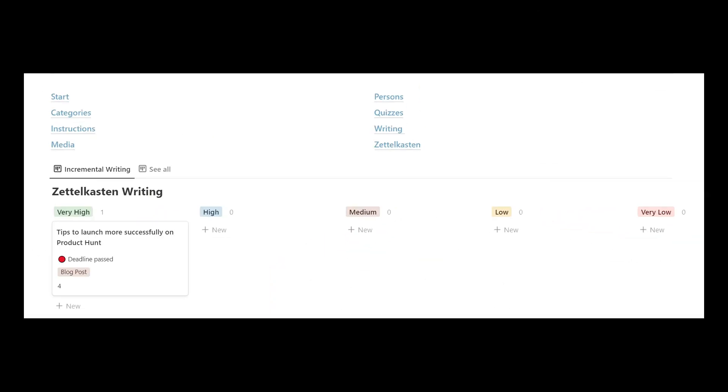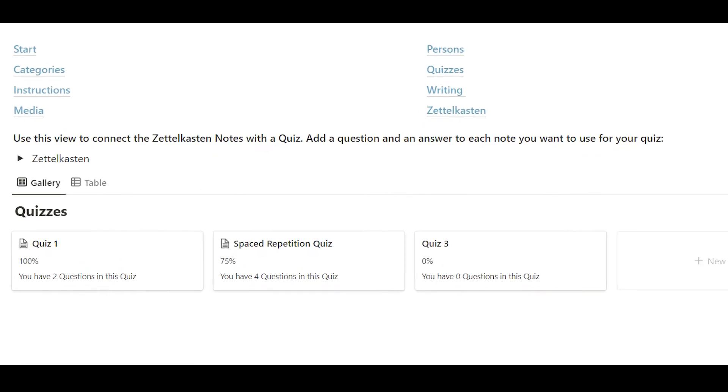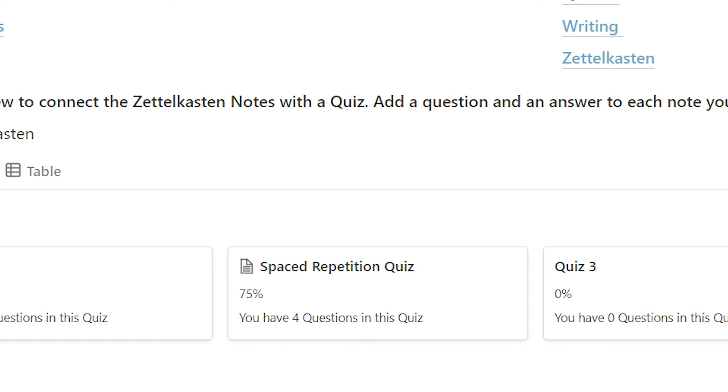Fourth, it allows incremental writing for creating dozens of content pieces at the same time without getting overwhelmed. Fifth, it includes quizzes for testing your knowledge and learning for exams. And last but not least, it also comes with a spaced repetition quiz to transfer your knowledge from the second into your first brain.